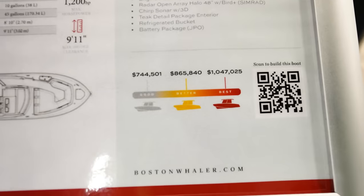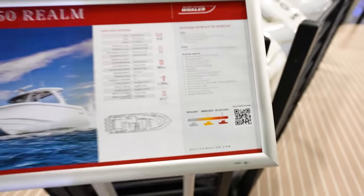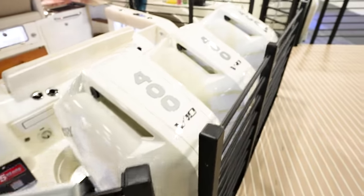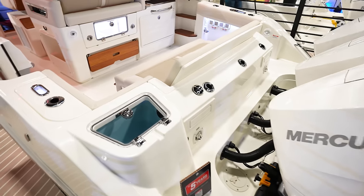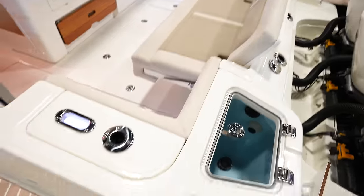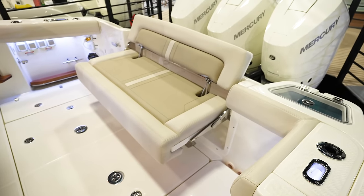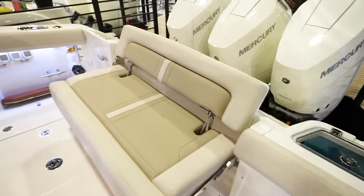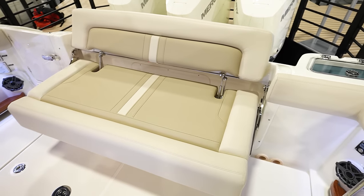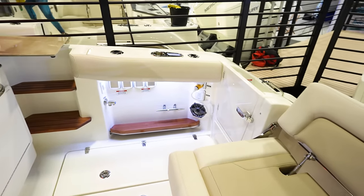This is the 350 Realm. It's going to come in right around $744,000 to $1.05 million. We've got triple 400s on the back of this one — similar to the 40 but a lot less space here in the back between the engines. Live well in the corner like the other ones. But in the back we've got a door to get to the transom.